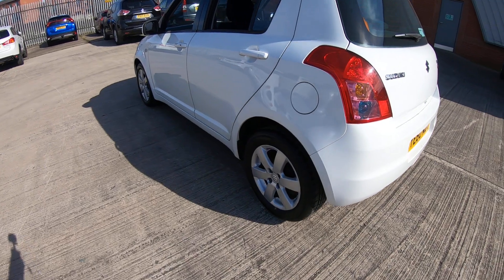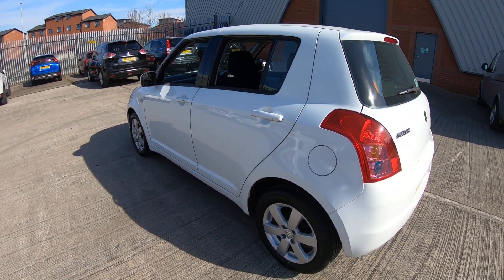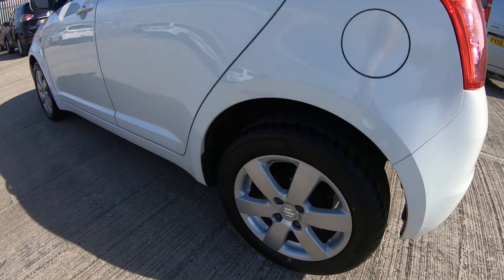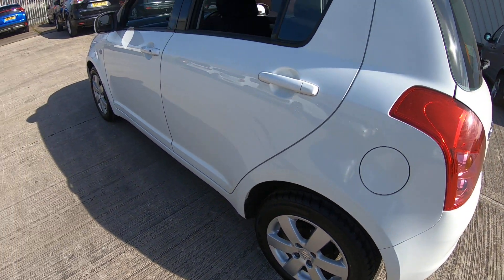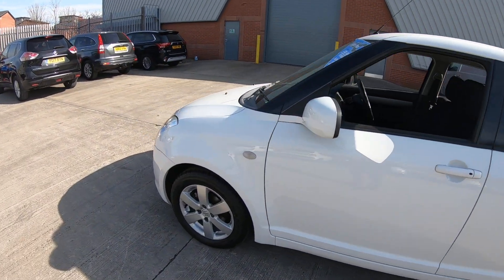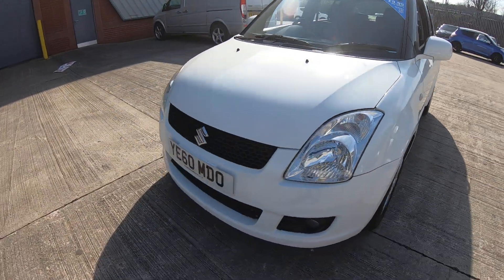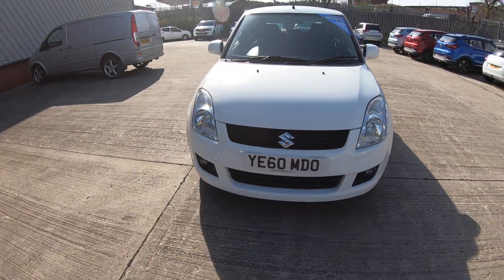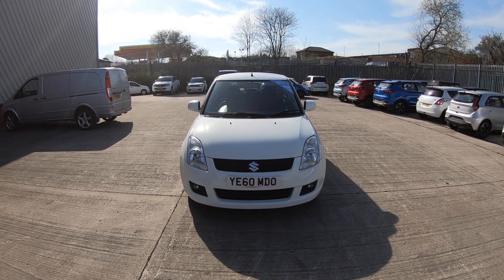All Luscombe Suzuki cars come with a full year's MRT and a full service before they go to the new owner. All in all, a really nice example of a 60-plate automatic SZ4 Swift. Thank you for watching, and we'll see you next time.